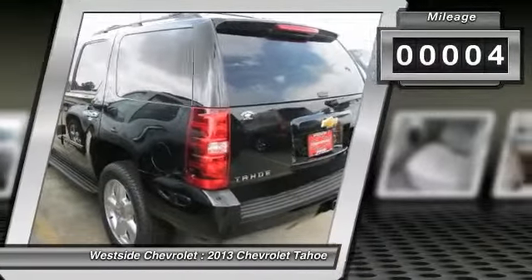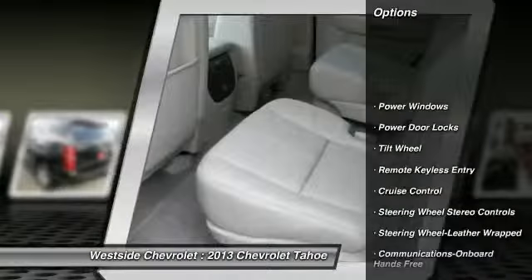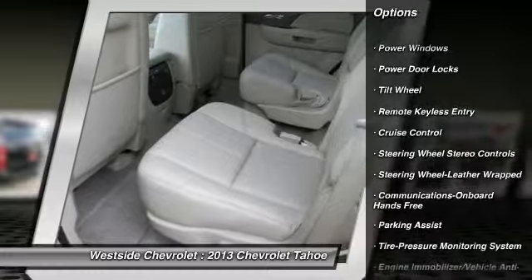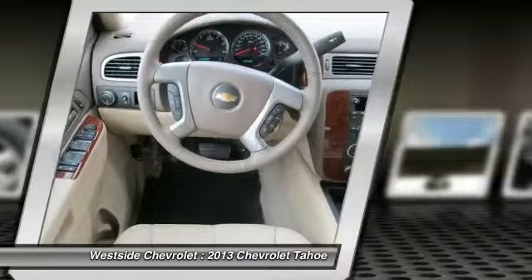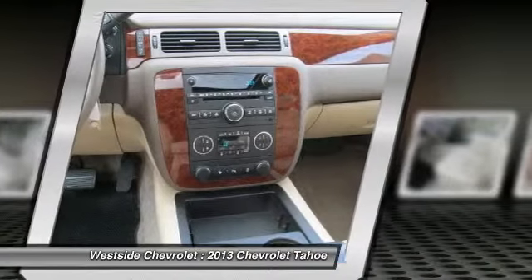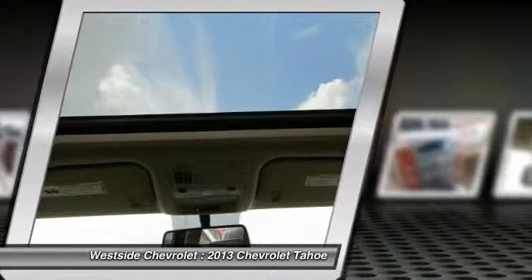Here are some of this vehicle's great options: anti-lock braking system, running boards, traction control, power passenger seat, front air conditioning, power steering, Bluetooth wireless data link for hands-free phone, cruise control, floor mats, aluminum wheels.